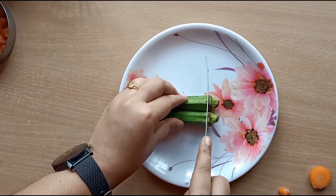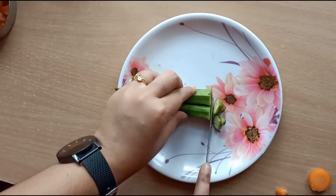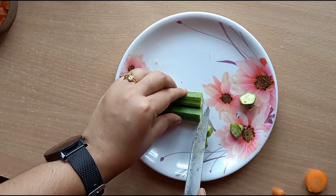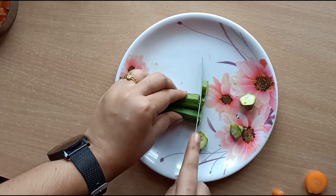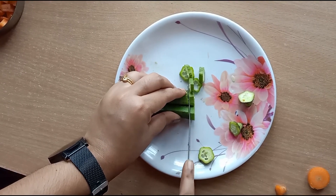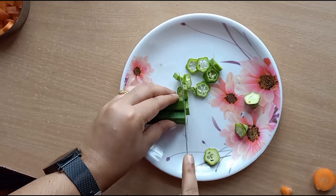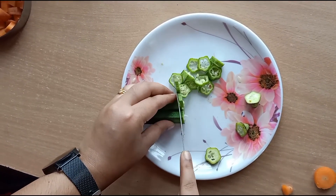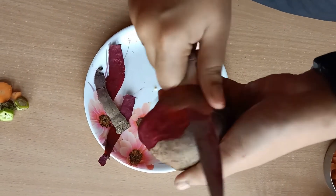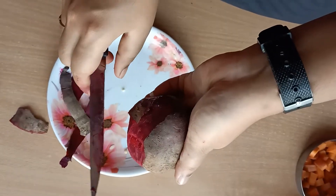Next we are going to cut the lady's finger. Cut the edge and slice it. Remember, lady's finger increases your memory power, so ask your mom to add this in your day-to-day food chart. Before cutting the beetroot, you need to peel it off first, then cut the beetroot into pieces in whatever shape you want.